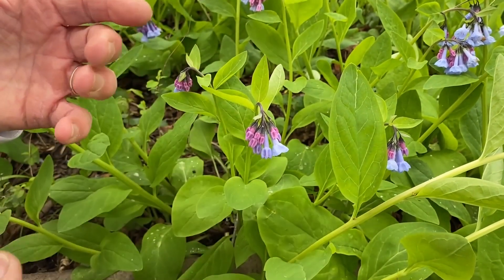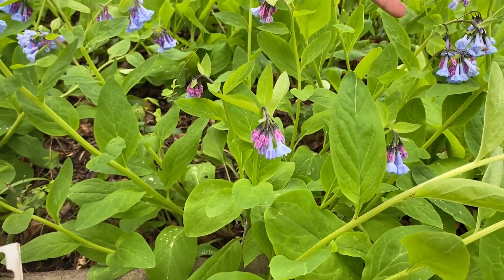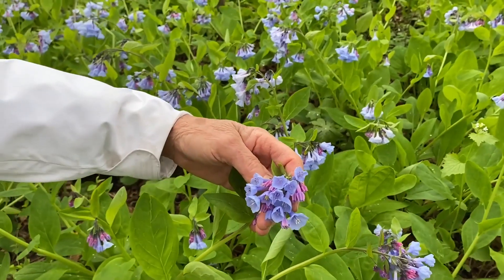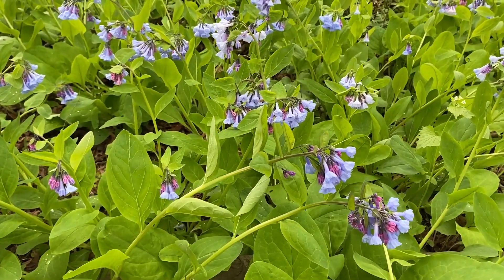The pink and purple colors are thought to be indicators to bees that nectar and pollen are available. Then when the flowers turn more of a sky blue color, that's an indication to the bees that this isn't a good source — they're depleted of nectar.